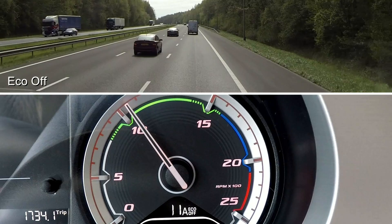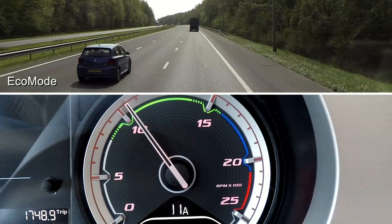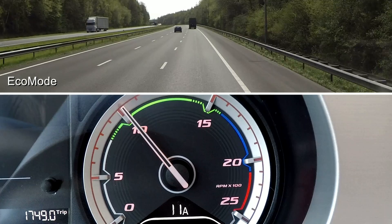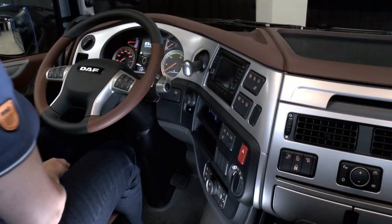Note the engine revs and downshifting. The vehicle is now driving the same hill in eco mode, being the most fuel-efficient setting. You can clearly see lower engine revs and minimal downshifting, which is made possible due to the availability of full engine torque in eco mode, resulting in lower fuel consumption.